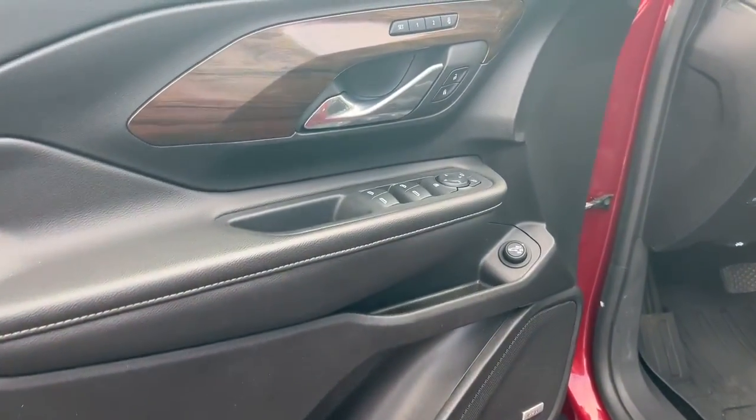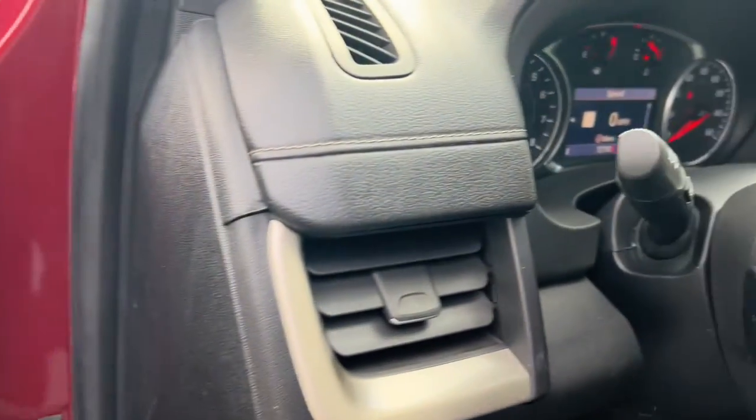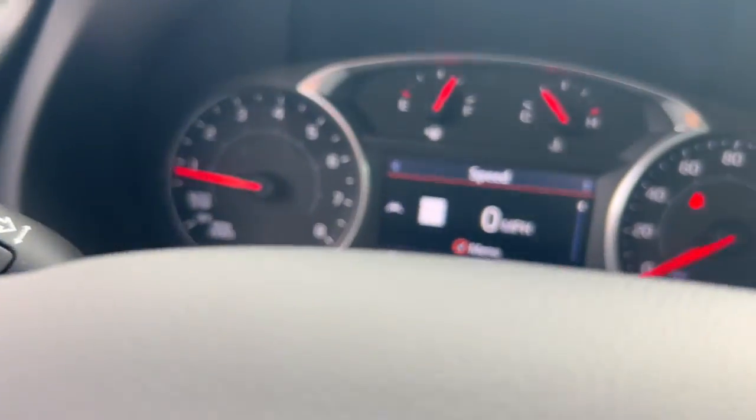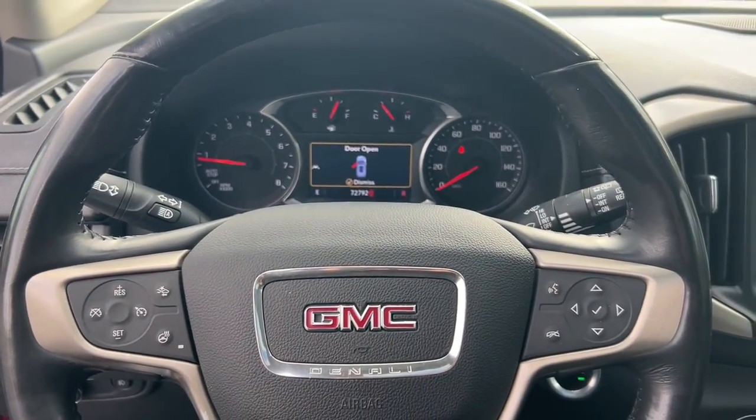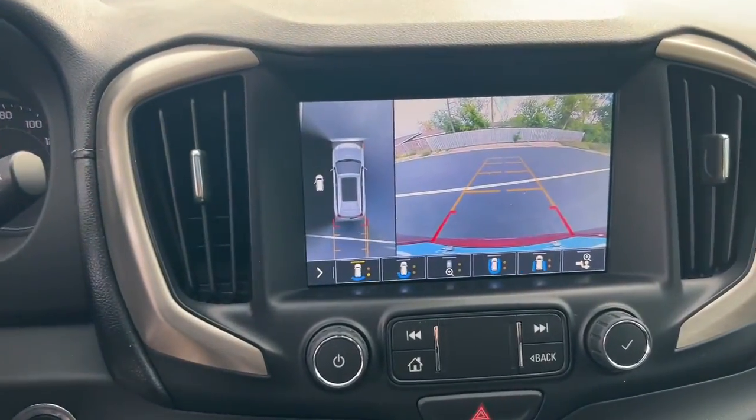All-wheel drive, navigation system, keyless entry, heated driver's seat, hands-free liftgate, four-cylinder engine, fog lamps, sunroof, satellite radio, remote engine start.